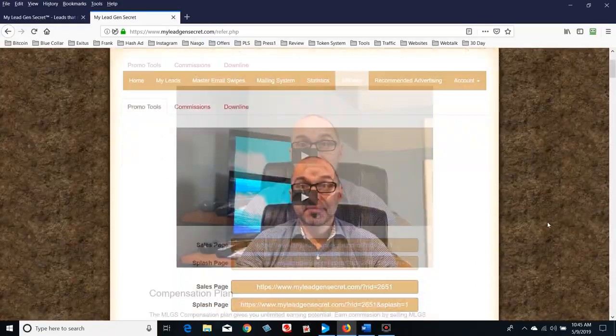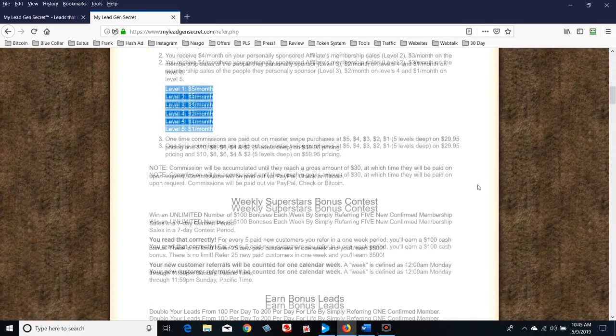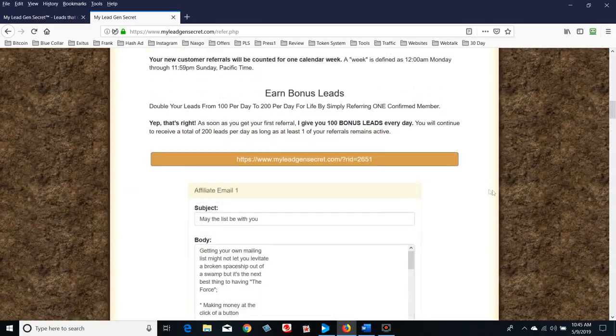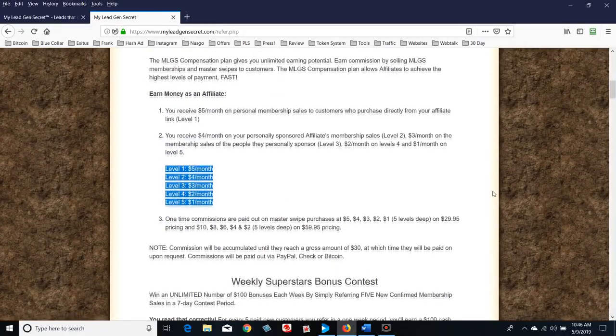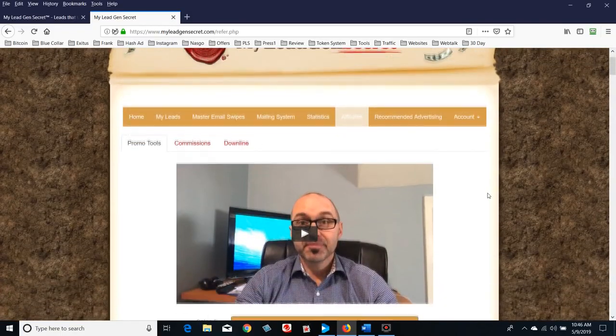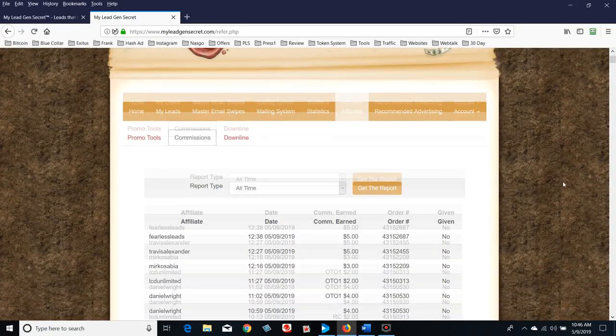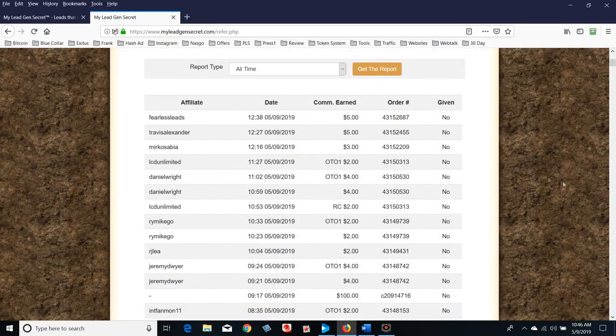There's the comp plan — if you click on affiliates you can read it. I honestly haven't even read it yet because I'm really not interested in it. There are five levels; your direct referral makes you five dollars a month, so there's not a lot of money there. But there's bonus money — that's where the money is. I'm interested in the product, not the comp plan. If you click on commissions, here's the commission report.